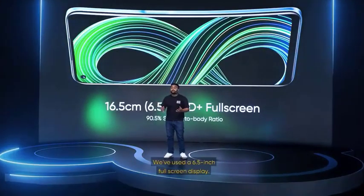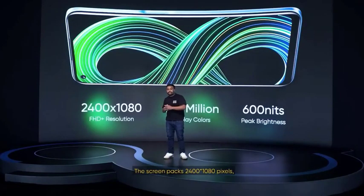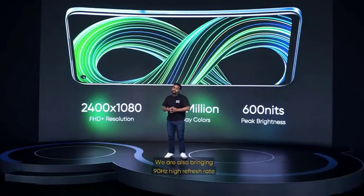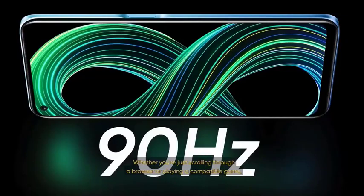Moving on to the display, we've used a 6.5-inch full-screen display. We feel this is a sweet spot when it comes to screen sizes — large enough to enjoy your content, yet it's ergonomic. We were also able to achieve a 90.5% screen-to-body ratio. The screen packs 2400x1080 pixels, that is FHD+ resolution. It also has 16.7 million colors and brightness levels that go up to 600 nits in outdoor sunlight. We are also bringing 90Hz high refresh rate to the 8 5G, which makes it ultra-smooth. Whether you're scrolling through a browser or playing a compatible game, your eyes will be treated to smooth fluidity.